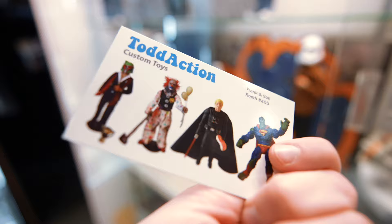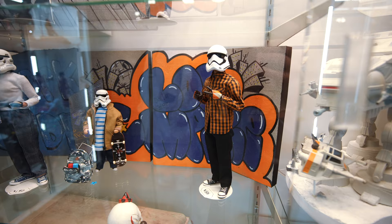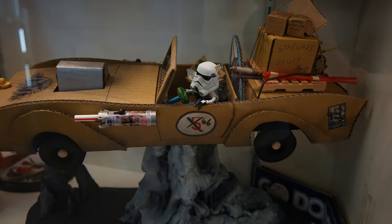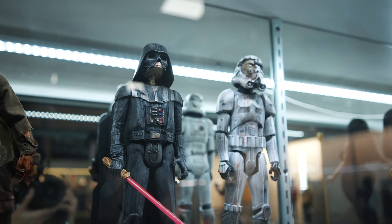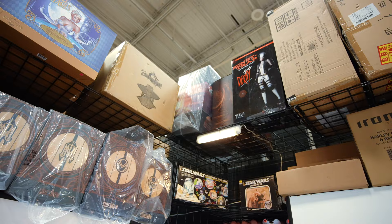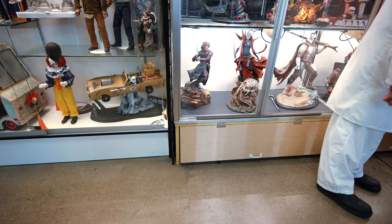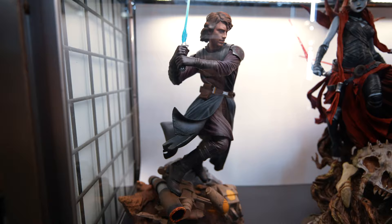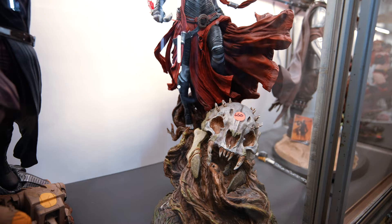So this is his booth. Definitely check them out whenever you are here at Frank & Son's. They are amazing. These are so cool. Some more of his custom figures. These look so sick. Oh my god. This Anakin is so pretty. And this Ventress — don't even get me started about this Ventress.